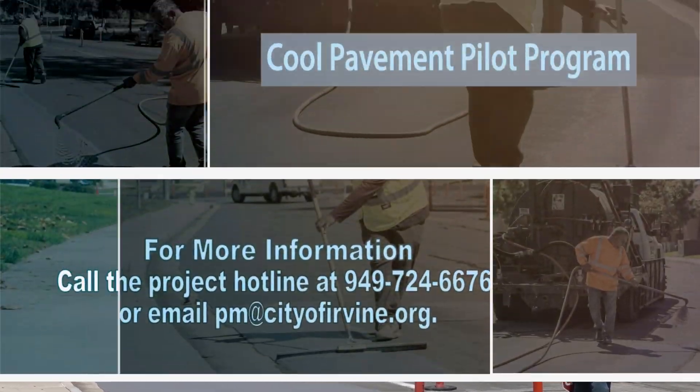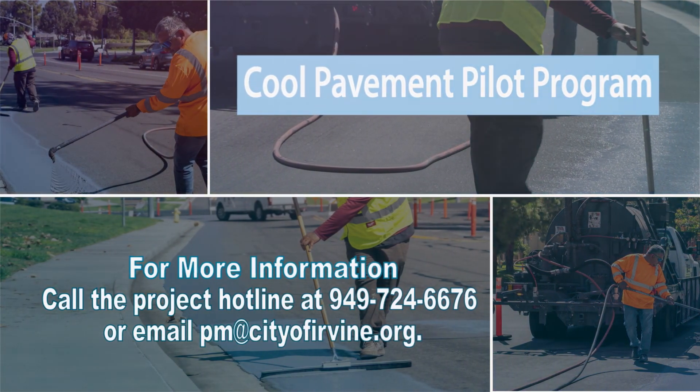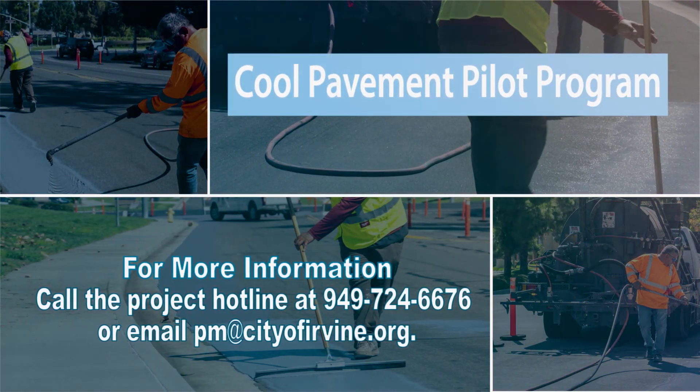The pilot program is set to run for one year. If it proves successful, the goal is to implement it citywide. For Irvine Scene, I'm Jacqueline Twagg.